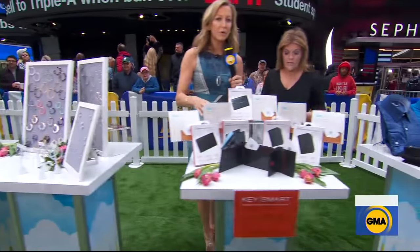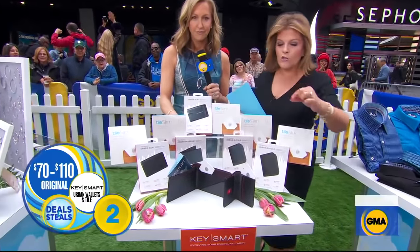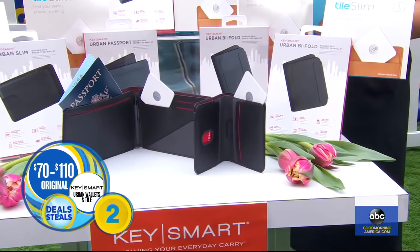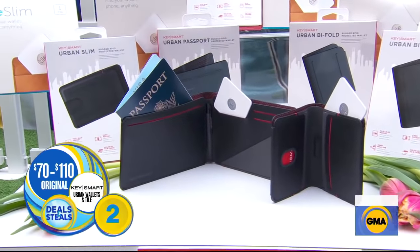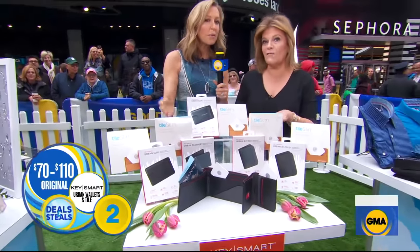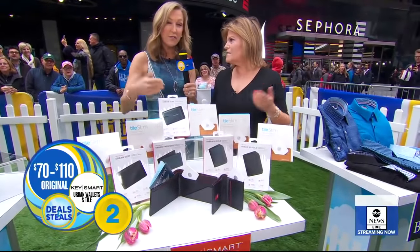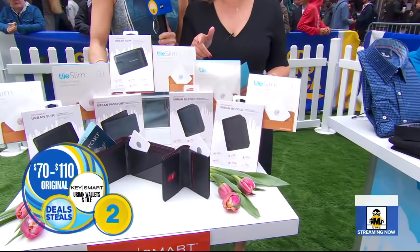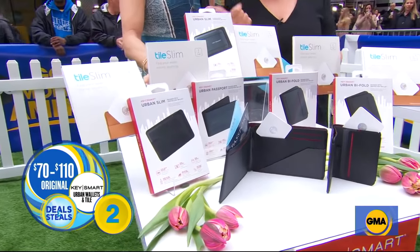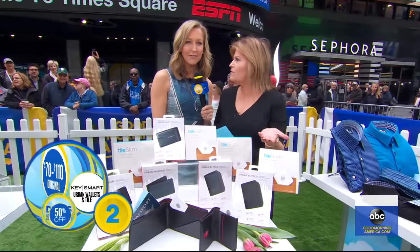This is called the Urban Wallet and Tile — an ultra slim wallet that holds credit cards, cash, or works as a passport holder. All of them come with the Tile Slim, so guys or girls who are apt to losing their wallets are not going to lose them. A really great assortment for dads and grads. It's made of a really great leather material that's going to last. Normally $70 to $110, today they're slashed in half — $35 to $55.